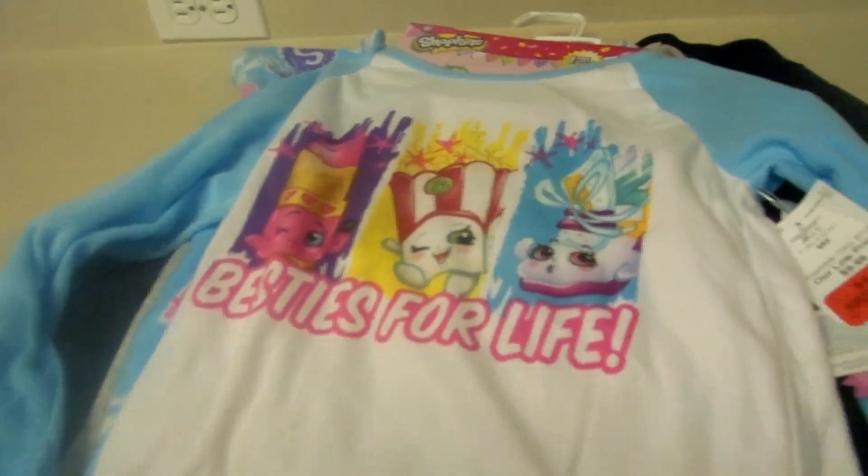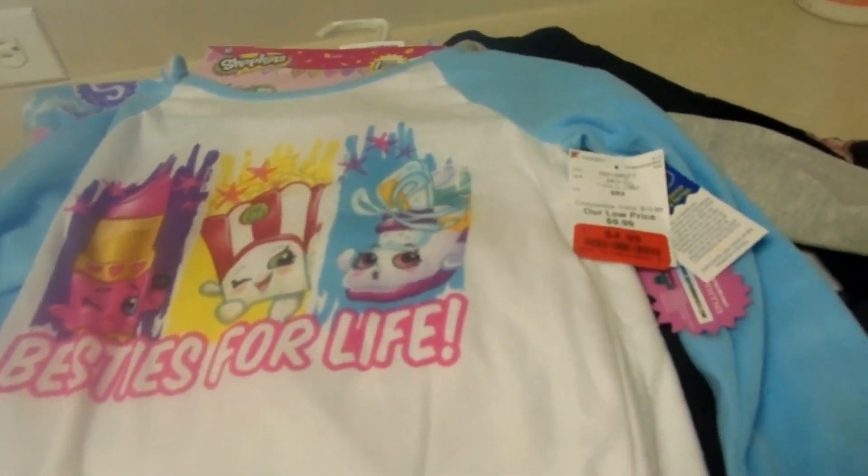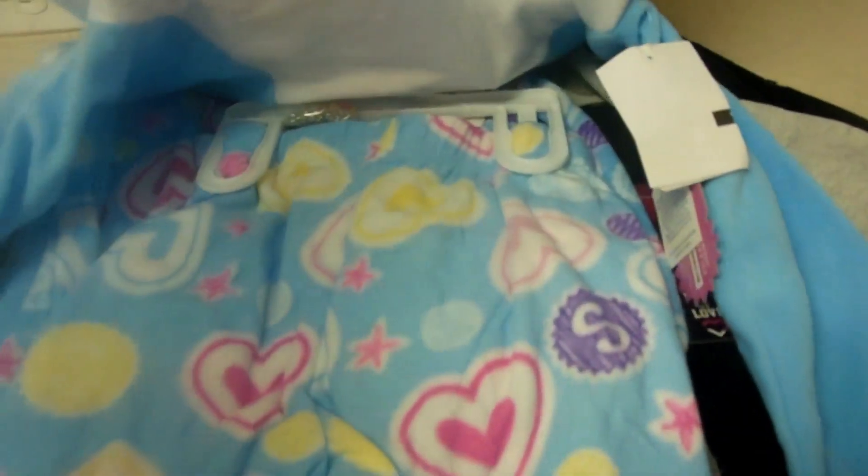I got Emma a fall-winter pajama set. Sorry if you can hear the washer in the background. This was actually on clearance for $4.99, and it's Shopkins fleece — a long-sleeve shirt and pants — and it also comes with a little necklace, the little lipstick one. I thought that was super cute.